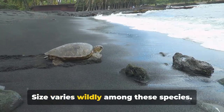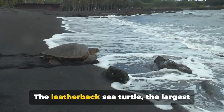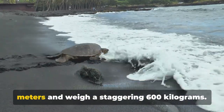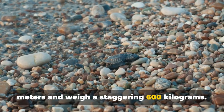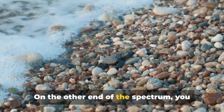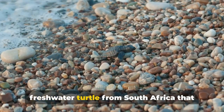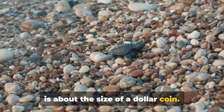Size varies wildly among these species. The leatherback sea turtle, the largest of the lot, can reach lengths of over 2 meters and weigh a staggering 600 kilograms. On the other end of the spectrum, you have the speckled padloper, a petite freshwater turtle from South Africa that is about the size of a dollar coin.